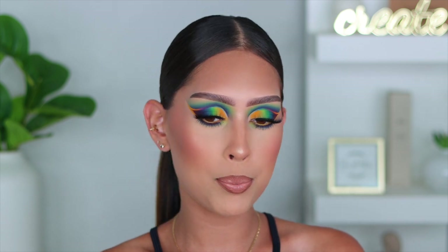Before we jump in, please don't forget to give this video a huge thumbs up, subscribe to my YouTube channel if you haven't already, and without further ado, if you'd like to see how I created this really colorful bold glam look, just keep on watching.